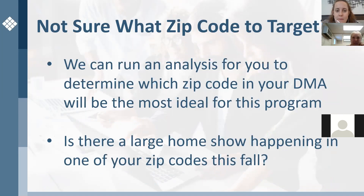People are not necessarily sure which zip code to target. We can actually run an analysis for you to determine which zip code in your DMA will be the most ideal for this program. It's a four-week period and you can do a couple of different zip codes — one month and then another the next. You may also want to consider running this program alongside a large home show in your territory this fall, because that adds another angle where they've seen the direct mail, seen the ads online, seen a sign or door hanger, and then see you at the home show.